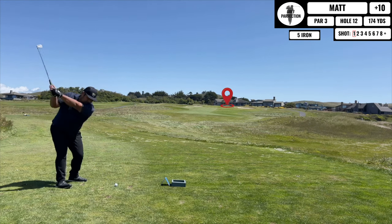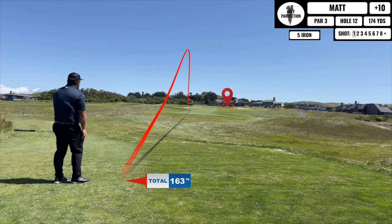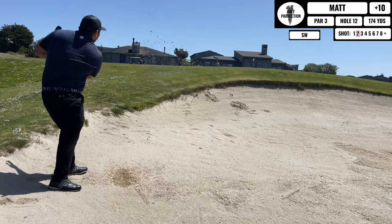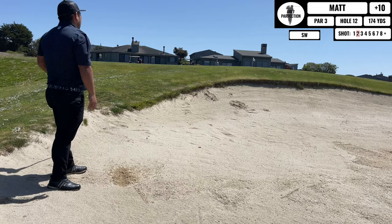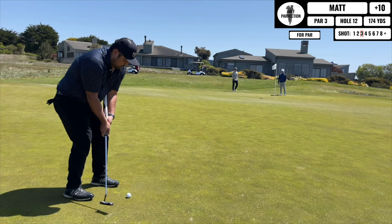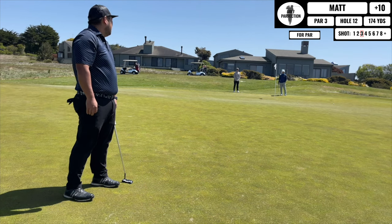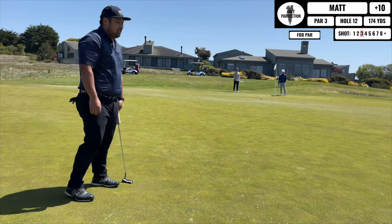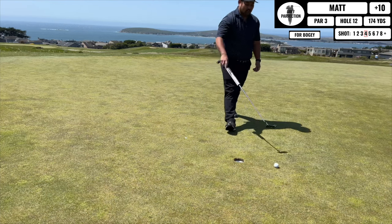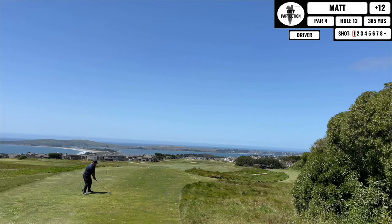Coming up next is another par 3. I hit this one short and to the left so I have to deal with a bunker. Not the strongest bunker player, so all I'm hoping to do is get out and make sure I'm putting without hitting any houses beyond the green. Here's my putt for par — really good speed, just not the right line. I have a testy one for bogey and unfortunately just not a good read again — end up tapping in for double, losing a lot of strokes in the short game.